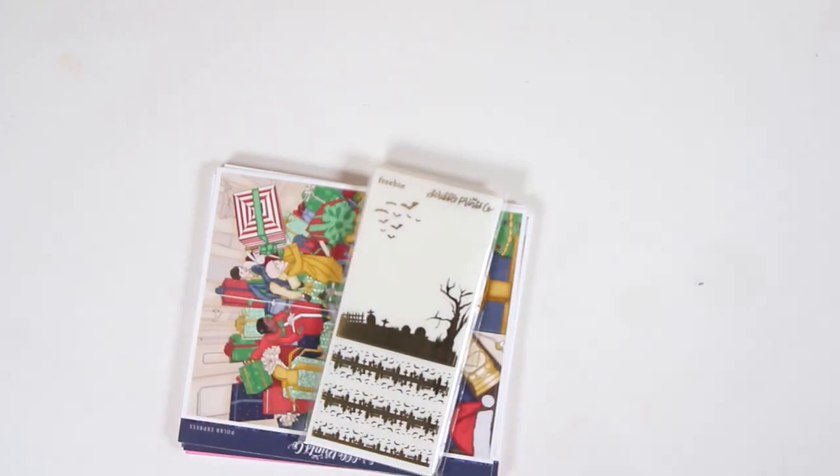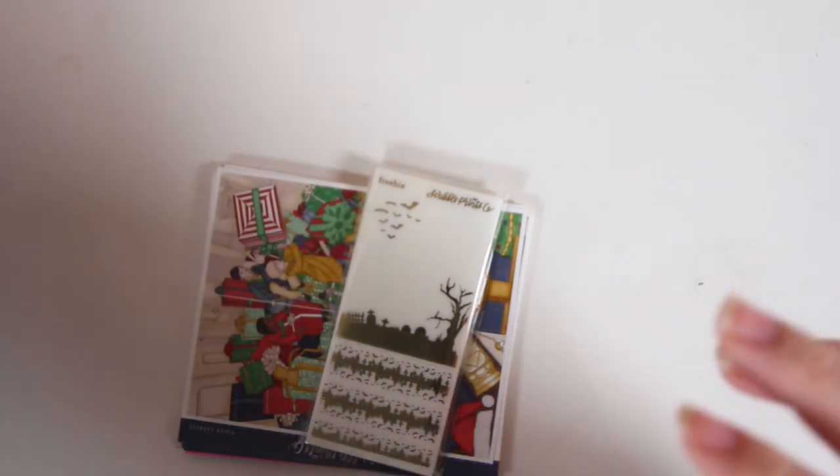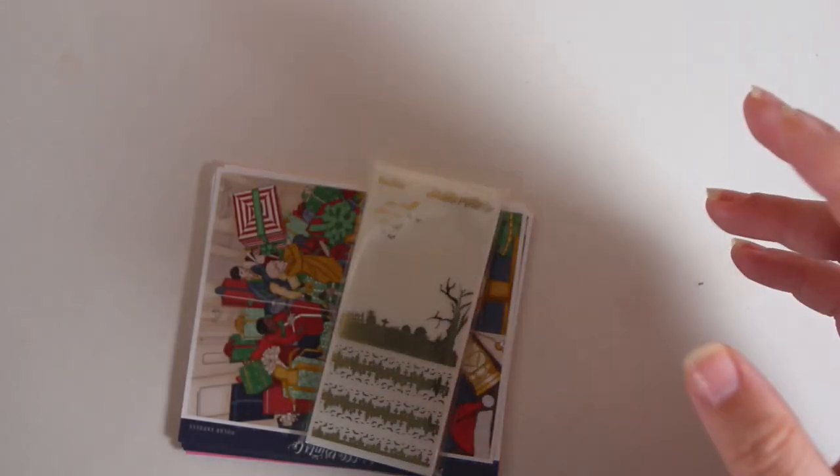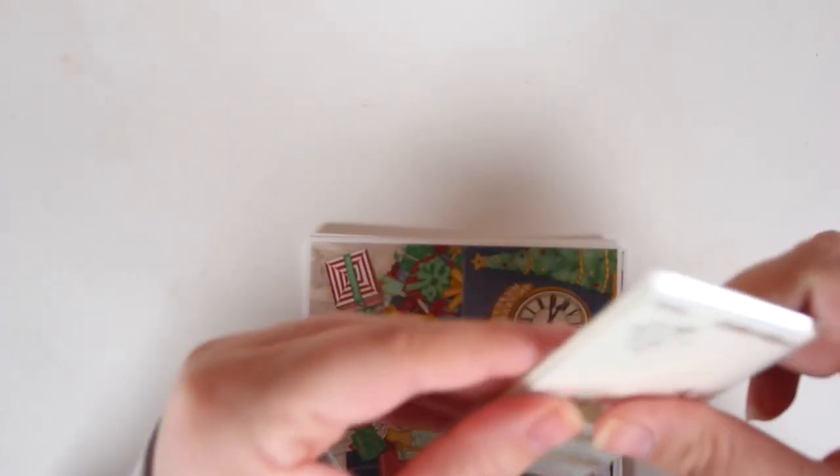And then I'll get into my Scribble Prince Co orders, since they're next on the list. I got a lot of stuff — I kind of went a little ham. I'm pretty positive I ordered this during Black Friday as well.